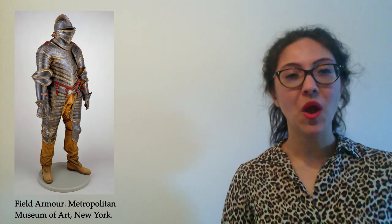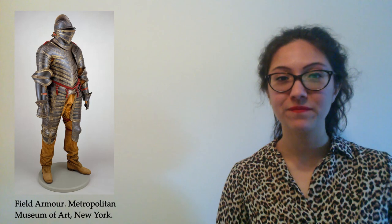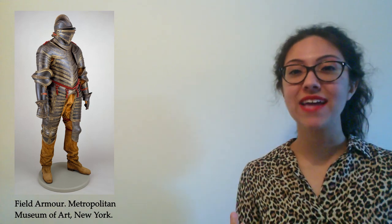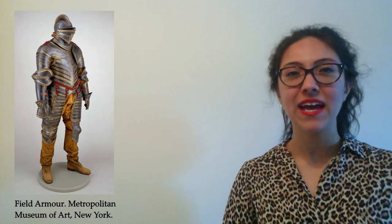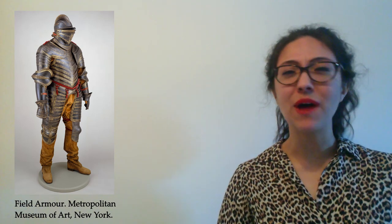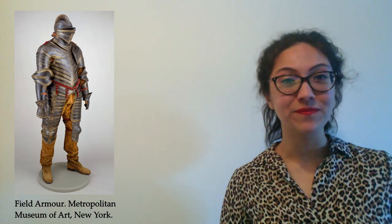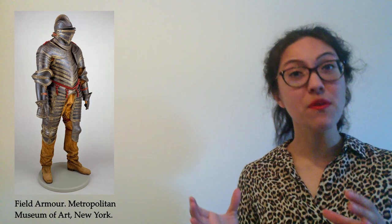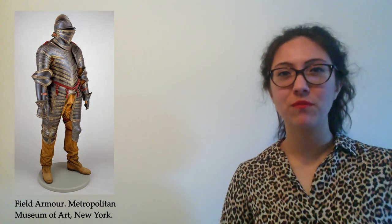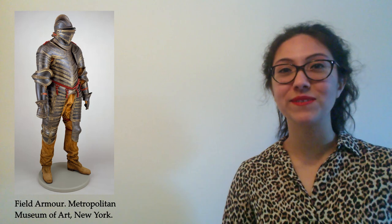What was its job? Whoever wore this particular suit of armour would feel quite safe — certainly their top half, which is very well covered. The armour covers the head, shoulders, chest, arms and part of the legs. It's made of steel, a type of metal. Steel is an alloy — a man-made material created by combining iron with carbon and heating it. Adding carbon makes a stronger, harder material, which makes it perfect for protective armour.